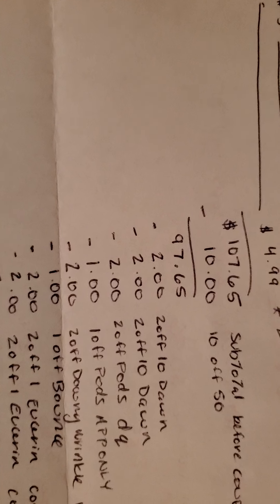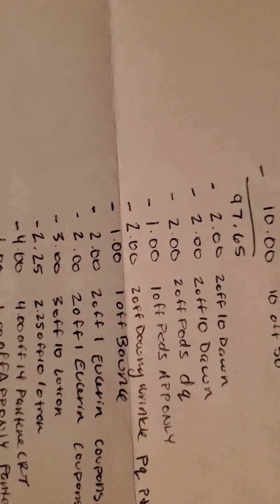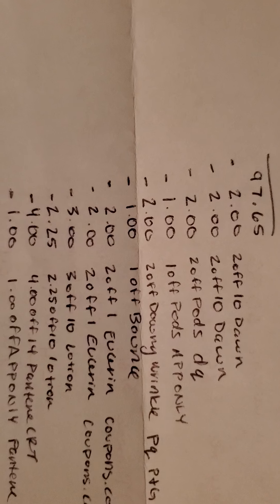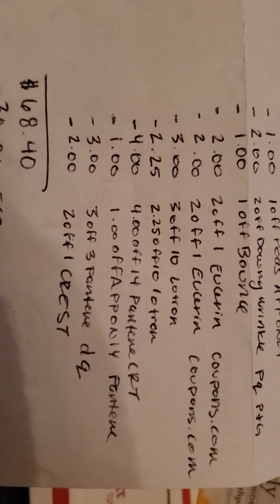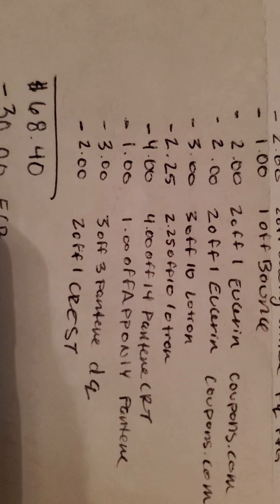Here are all the ExtraCare Bucks you get back: $5 for the Dawn, $5 for buying three of the Tide, Downy, and Bounce products. The total before coupons is $107.65. Then with the $10 off $50, it's $97.65. Coupons include: two $2 off $10 Dawn, one $2 off Tide Pod, one $1 off Tide Pod app coupon, $2 off Downy Wrinkle — printable from the P&G website — two $2 off Eucerin coupons, one $3 off $10 lotion CRT, one $2.25 off lotion CRT, one $4 off $14 Pantene CRT, one $1 off one Pantene shampoo or conditioner CRT, the $3 off three Pantene digital coupon, and the $2 off one Crest digital coupon.